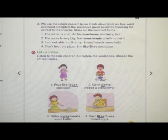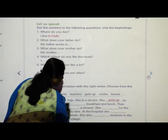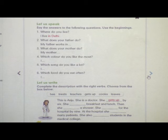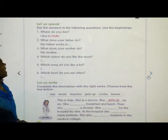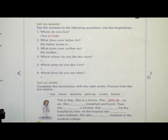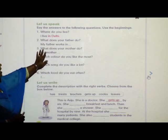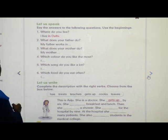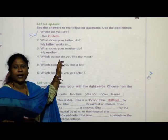Now we will go to the next page. Let us speak — say the answer to the following questions and use complete sentences. Where do you live? What does your father do? So children, this is for homework. The answers will vary, so you have to complete this at home.